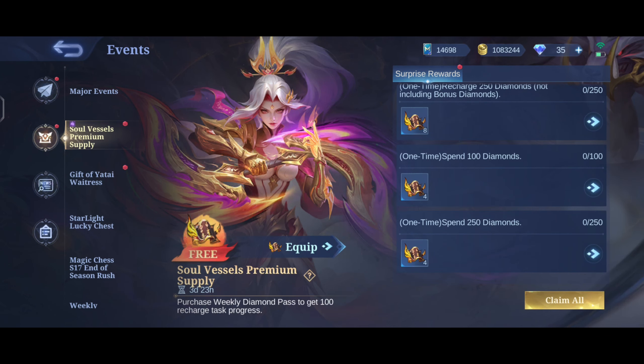Now let's do 10 draw. Okay nice, another 10 draw.